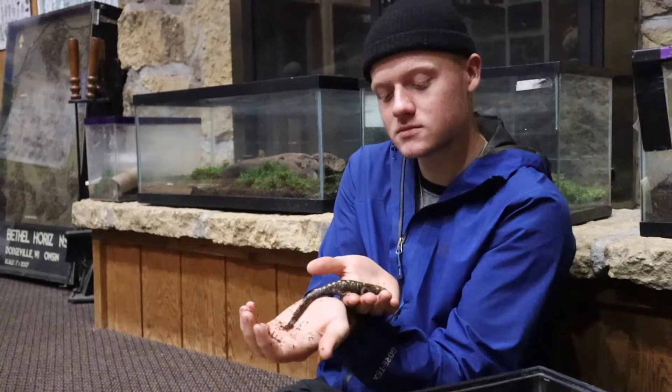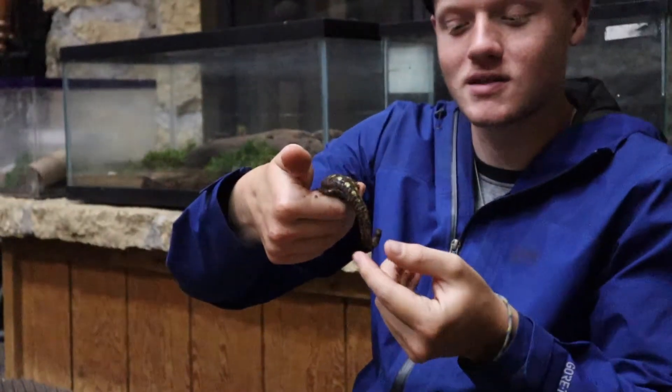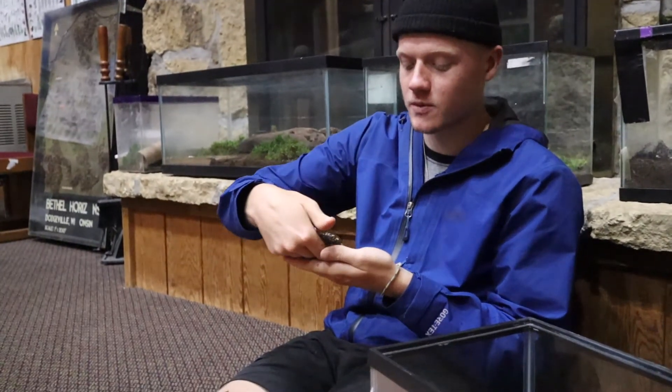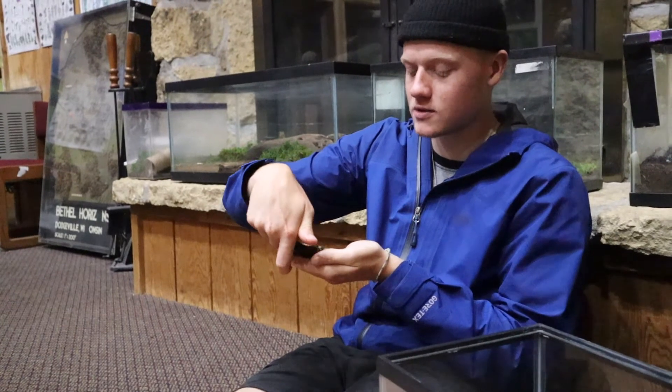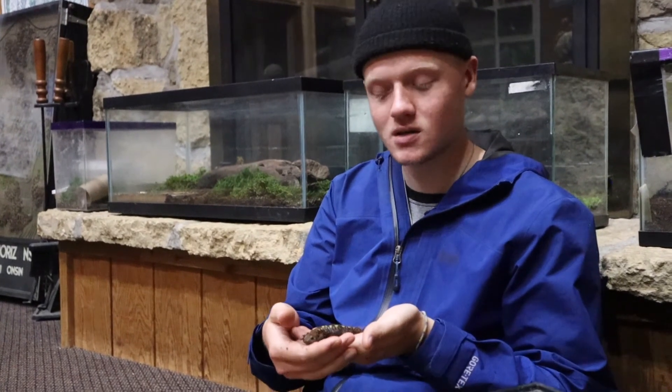One of their main interesting defense mechanisms is they can secrete a white milky latex — almost similar to what milkweed has — but this is a little bit more sticky and can be a little bit more irritating. If a predator were to come by and chow down on this little salamander, it would probably get a mouthful of that milky white latex, which is rather sticky. James actually got it stuck on his hands earlier this year and had trouble washing it off for quite some time. So if you were to get it in your mouth, it would be rather annoying.